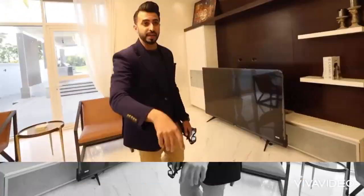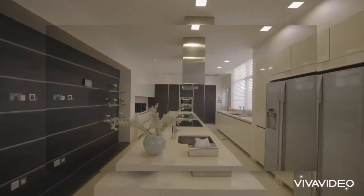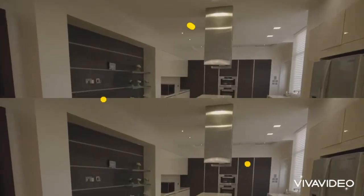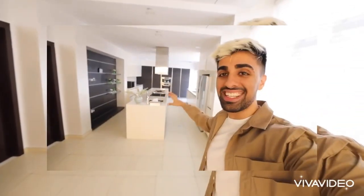And on this side, we have a pretty big kitchen, which is kind of nice. You want to check it out? Hey guys, so moving on, we're inside the kitchen.